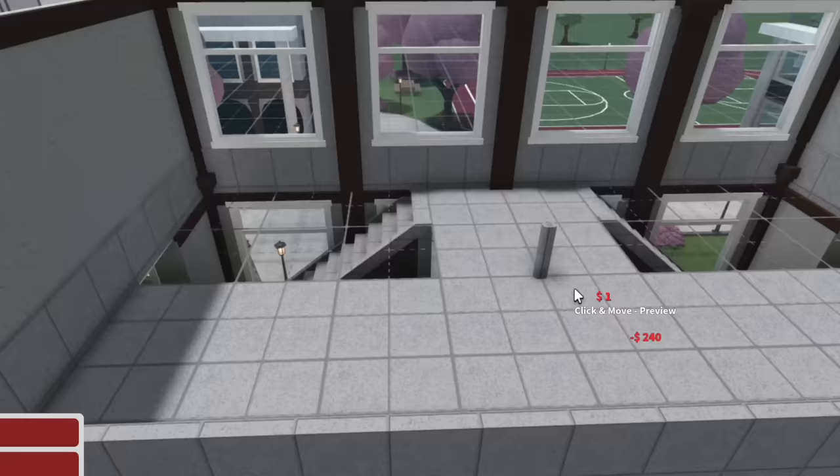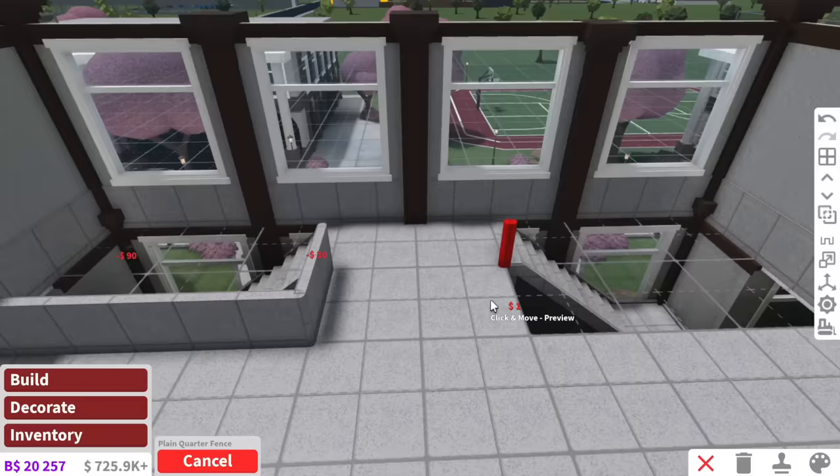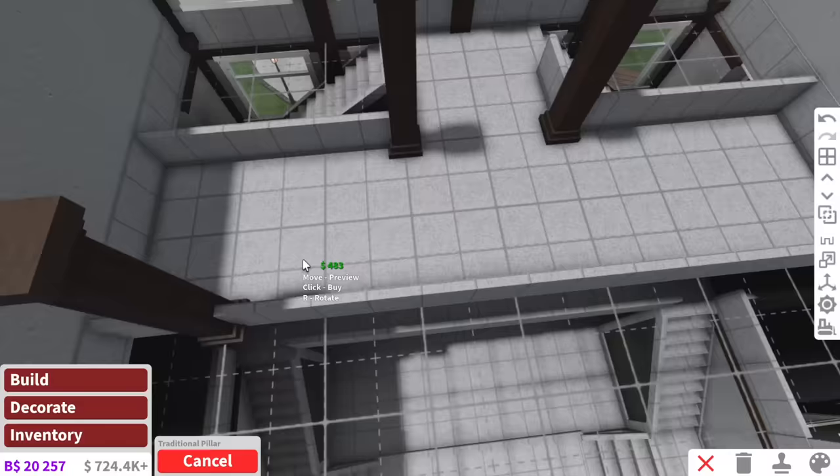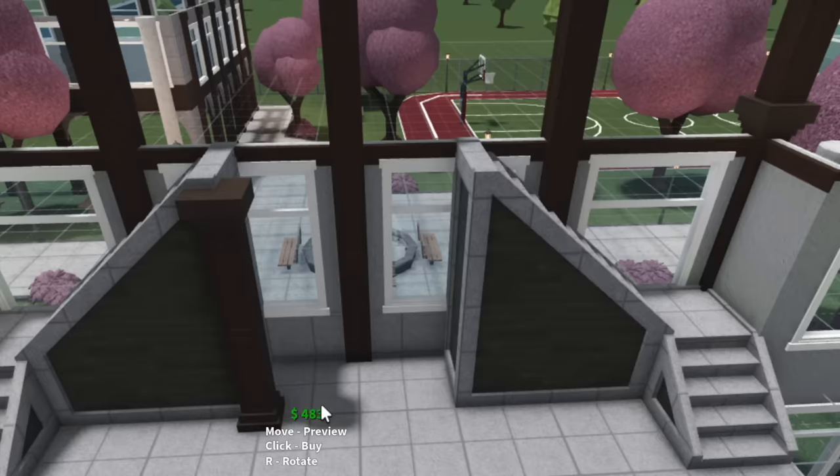There we go. We also need to make sure to add some fences up here so students don't fall to their death — we wouldn't want that. I don't think so. Maybe add some structure to the school — some traditional pillars. I don't know what this does, I feel like it just makes it look cool.